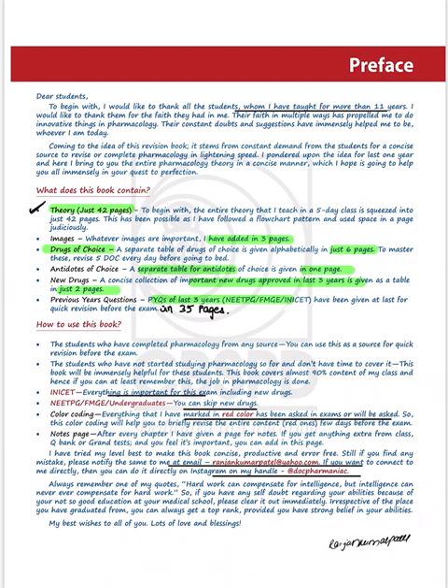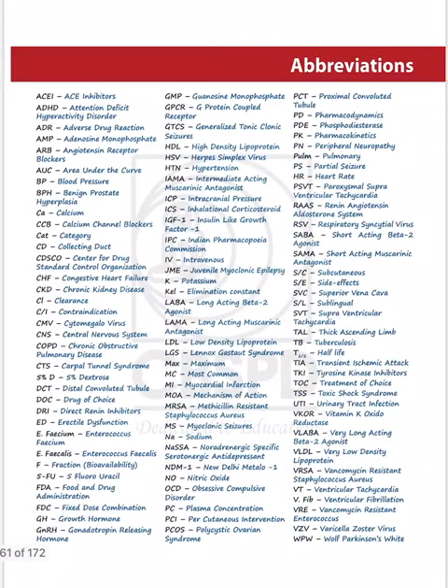The main highlights of the book: theory in just 42 pages, all important images that can be asked in exams covered in three pages, drugs of choice in six pages, all antidotes like N-acetylcysteine and flumazenil compiled together, all new drugs and previous year questions from NEET PG, FMGE, and INICET discussed. Everything written in red color is important because it can be asked in exams.